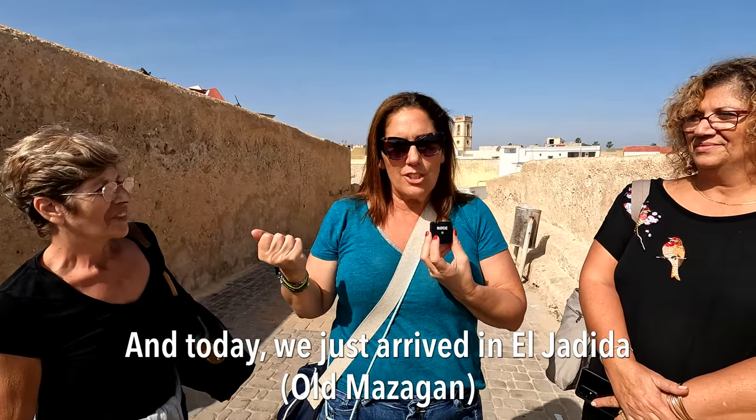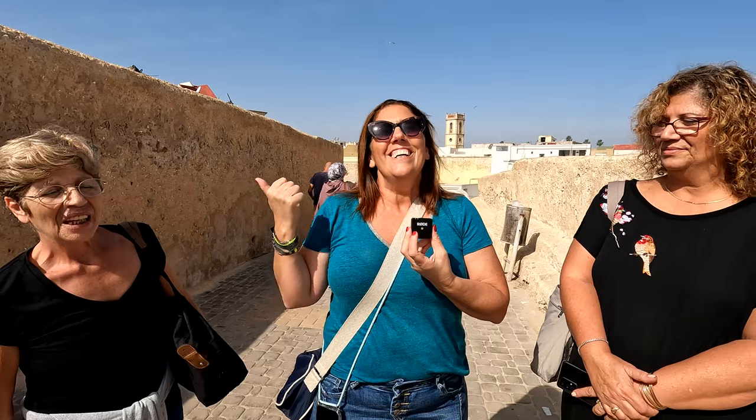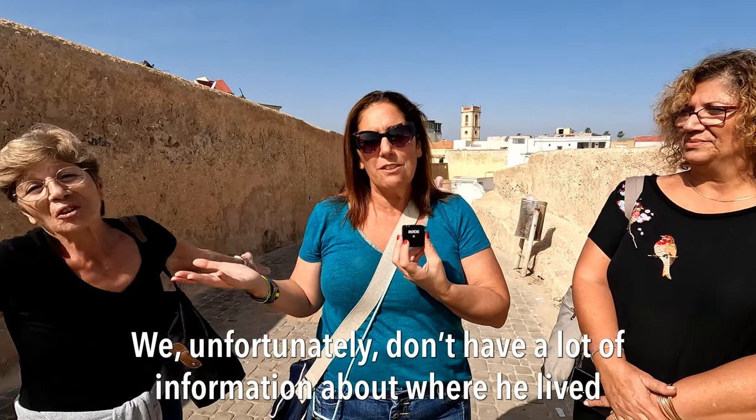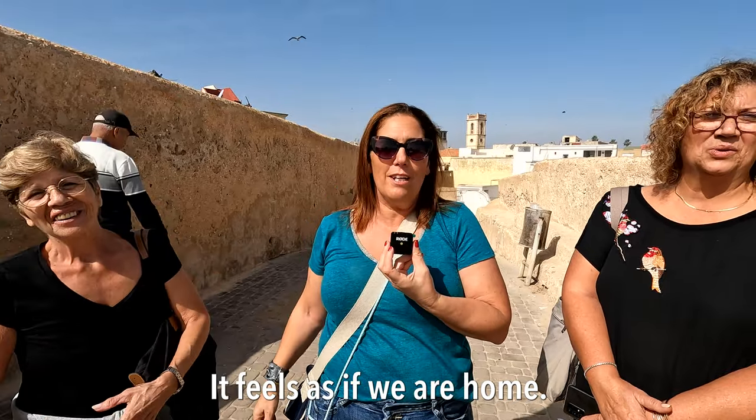'And here, we arrived at El Jadida, which is Mazagan, where my father was born in 1902, in the Mellah. We have no more details on the exact place where he lived, but we have the impression that he is here with us. We really have the impression of being at home. It's exceptional. Thank you, Morocco.'